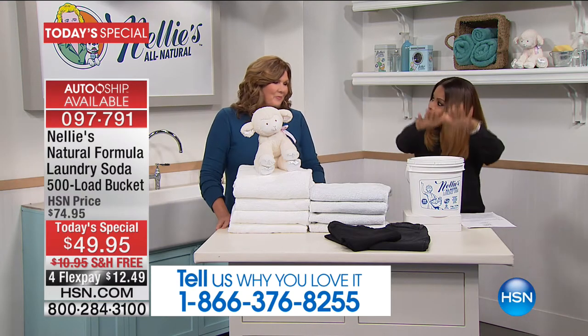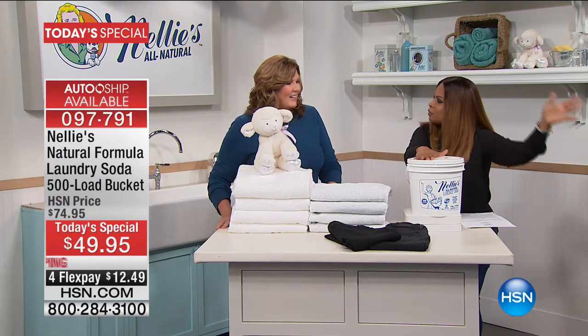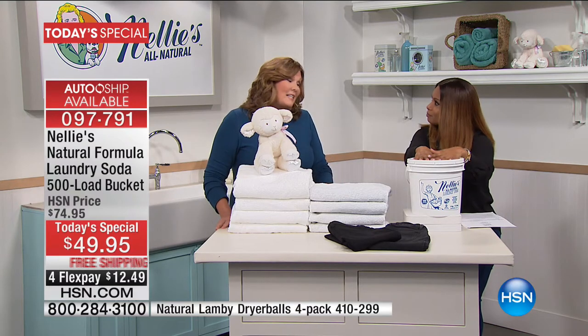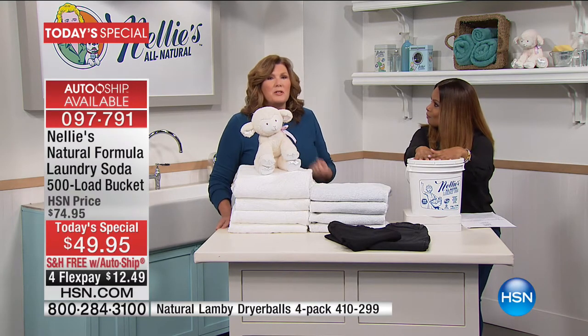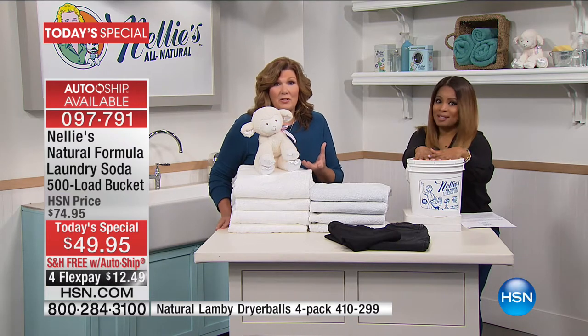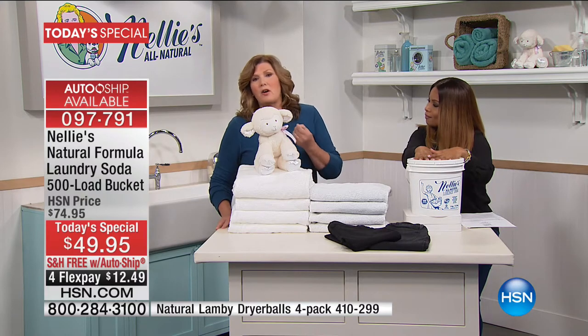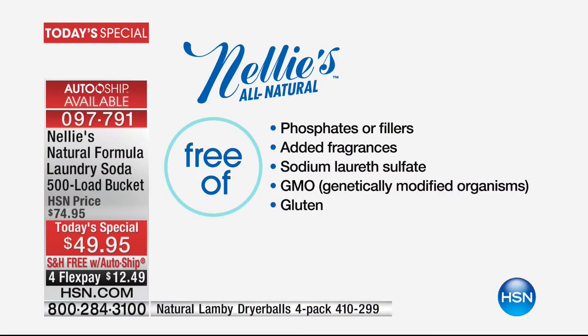Let's talk about this and why Nellie's. There are so many different brands of detergents out there. The magic word is 'detergents' — because Nellie's is not a detergent. It's a laundry soda. It's an all-natural product. It doesn't have any of the bad stuff — phosphates, chlorines, artificial fragrances, sodium lauryl sulfate — ingredients you really, truly want to avoid. Nellie's is free of all of that.